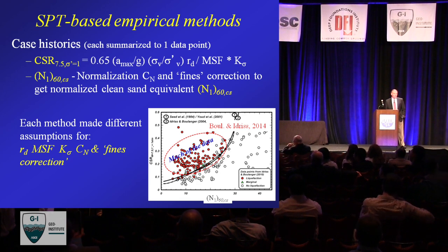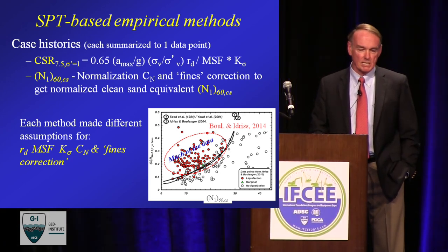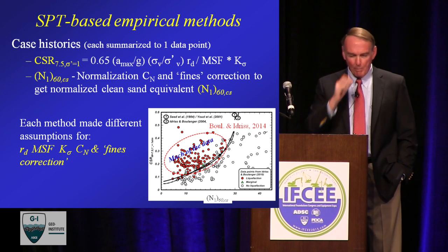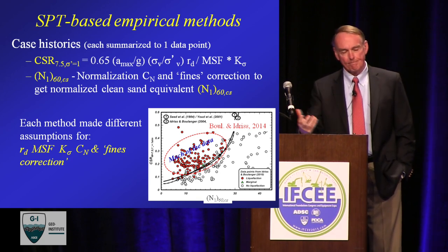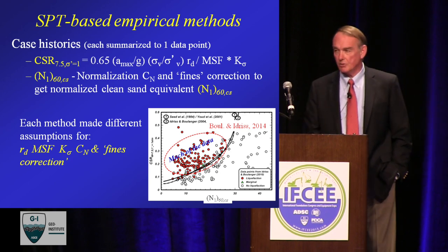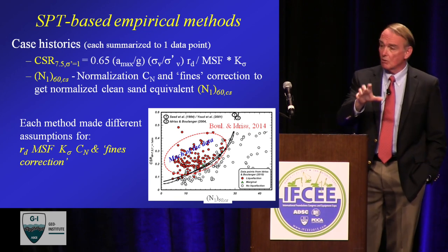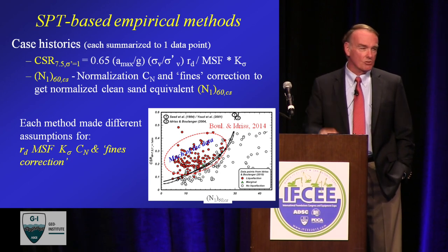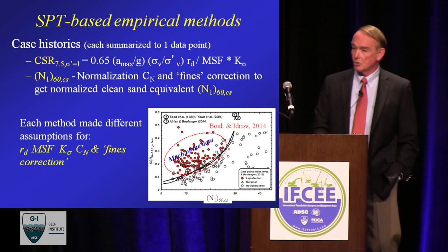The origins of the method were very clever: a simplified approach to estimate the cyclic stress ratio from the earthquake, then with the penetration resistance a way to normalize for overburden pressure and correct to a clean sand equivalent. There are a number of assumptions: the stress depth reduction factor Rd, the magnitude scaling factor, K-sigma for higher overburdens when designing outside the database, CN itself, plus the fines correction. The plots now have a lot more data points but most are concentrated in a relatively small area — we don't have a lot of data outside, so the curve has to be extrapolated beyond there. There are a number of competing curves, but they don't vary much where most of the data is, because after all they're fitting the same data.